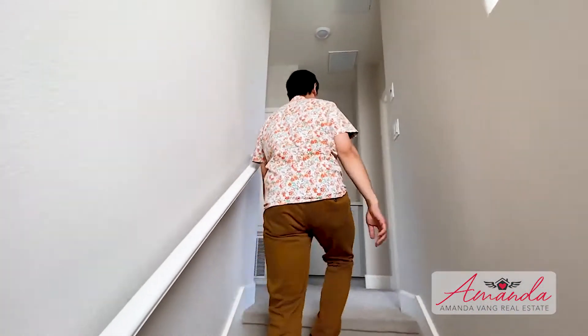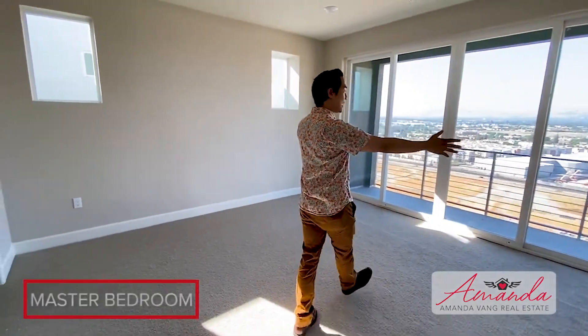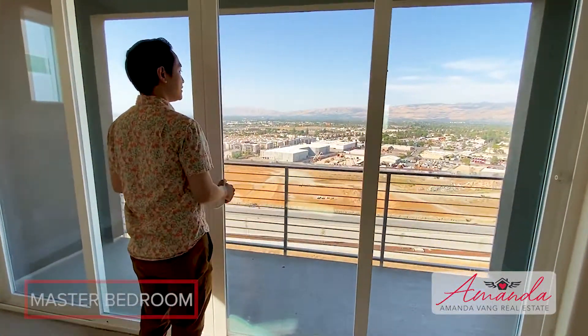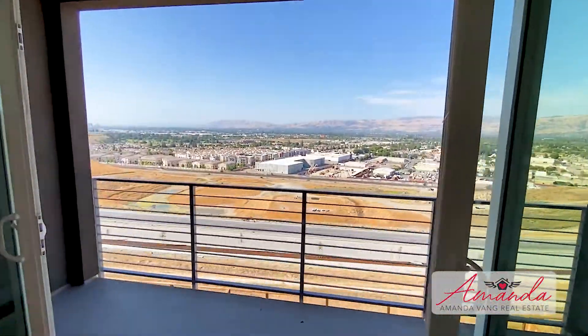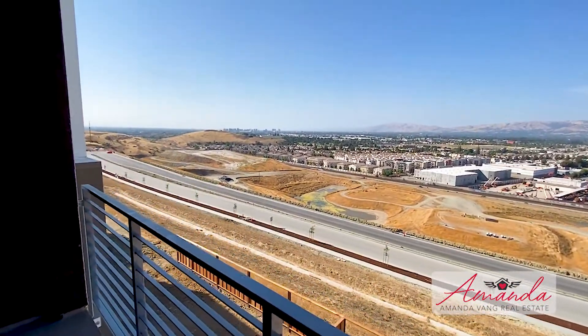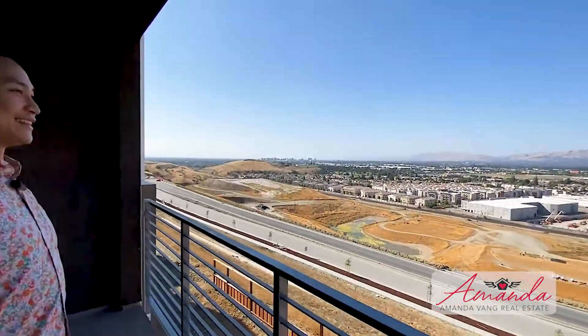Coming upstairs, let's take a look at the master bedroom. Once again, the centerpiece — you have the dual sliding doors opening out to your beautiful view of the hills. Imagine you wake up and that's the first thing you do: you open your dual sliding doors and get the cool morning breeze in. This is very nice.